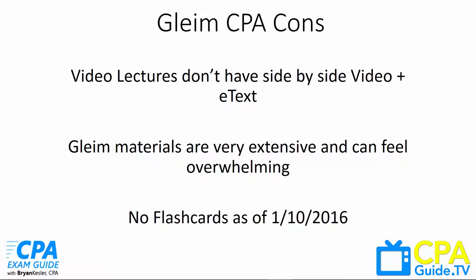Some cons I found: their video lecture dashboard is not quite as advanced as other CPA review courses — the only option is to watch the video without a sidebar for the e-text or virtual textbook, though hopefully that gets added in the future. The Gleim materials are also extremely extensive and can feel overwhelming, so it's important to use their performance analysis to focus on your weaker areas. Also, as of January 10, 2016, Gleim CPA Review does not offer any flashcards yet — I believe it's a future project but they have not given a release date.